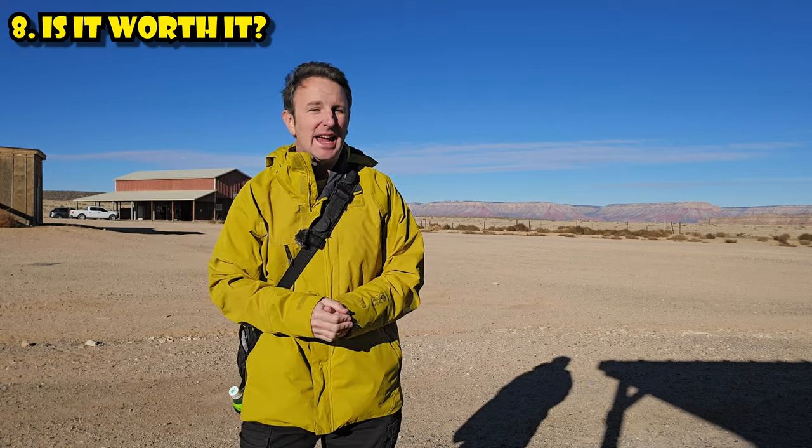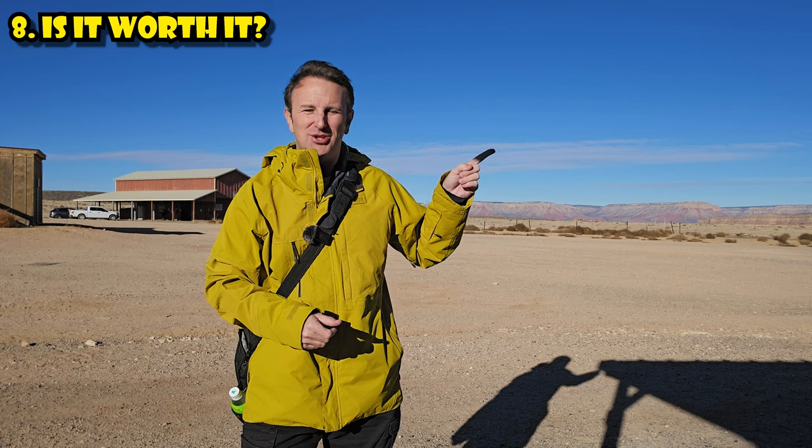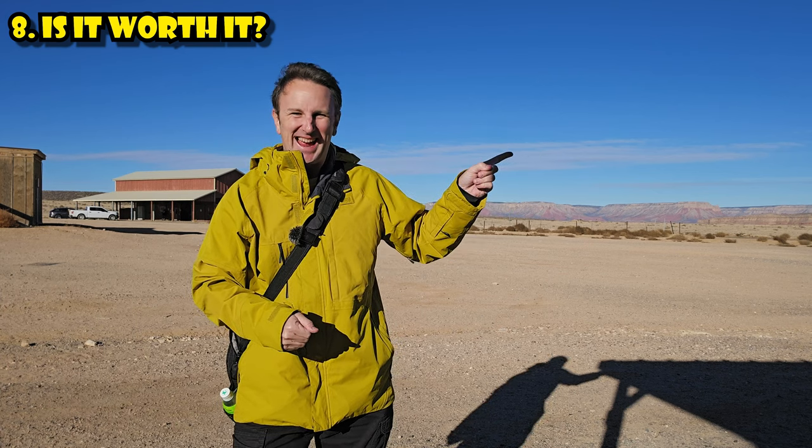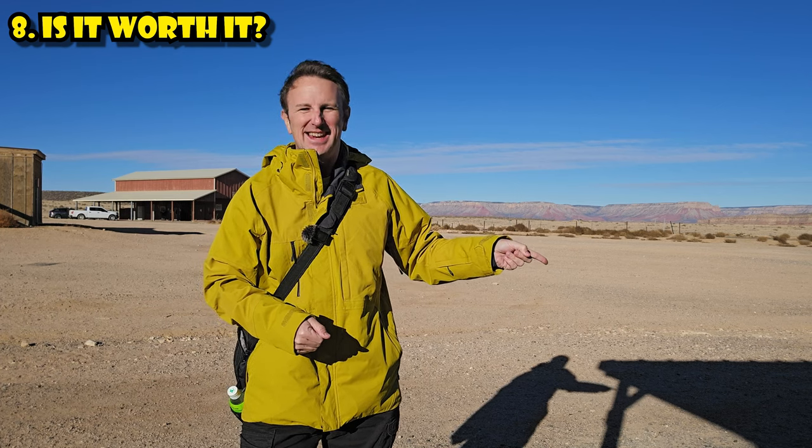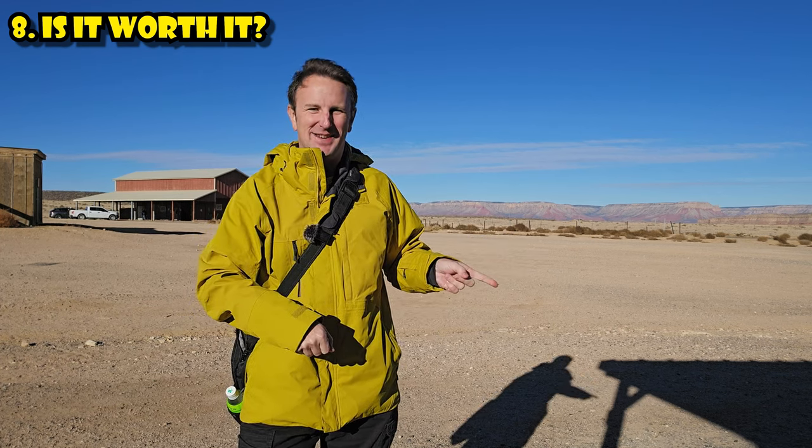Speaking of the Grand Canyon, if you want to go to the actual Grand Canyon National Park, check out my travel guide on that. Or if you're going to Vegas, check out my videos on Vegas.